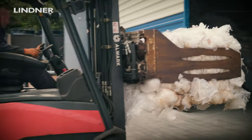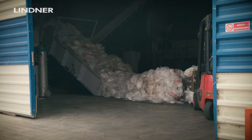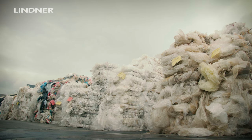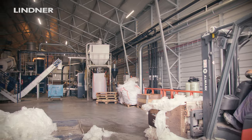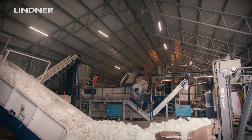We decided to choose Lindner for washing. We bought Lindner because this line is very flexible. You can process very dirty material with labels from agriculture, and it's easy to operate. We can divide the Lindner line into three sections.